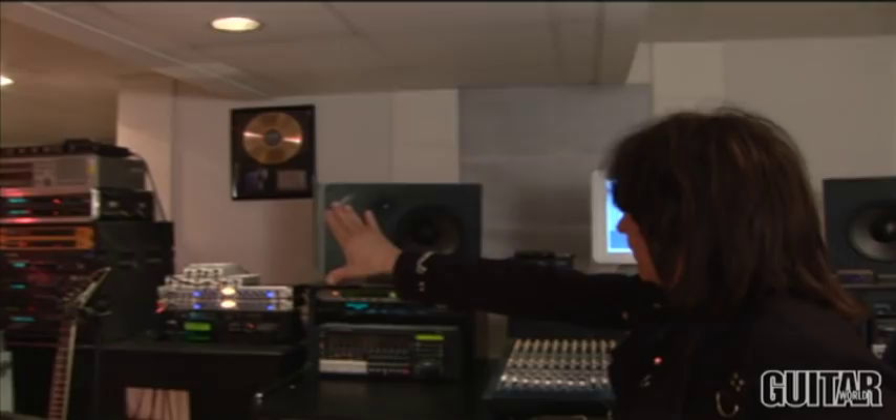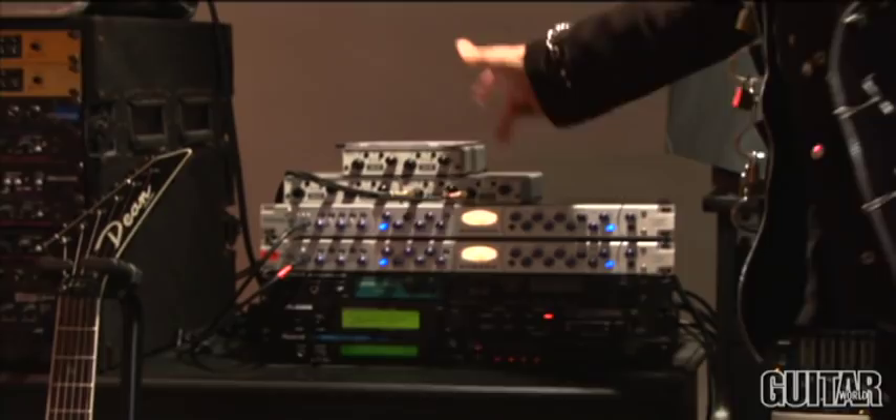If you would have seen the studio five years ago, you would have seen racks of pieces of hardware. But it's all software now. When we record, I've got a series of mic pres. We'll take the microphones from the amplifier, run them into the studio, run them through mic pres, and then bring them right in through a MOTU interface right into the computer. The mixing console is in Pro Tools, and all the effects are in Pro Tools now.